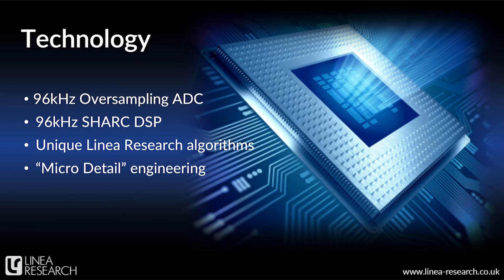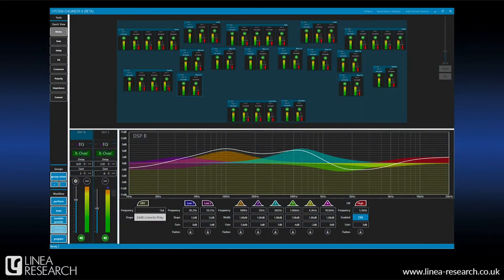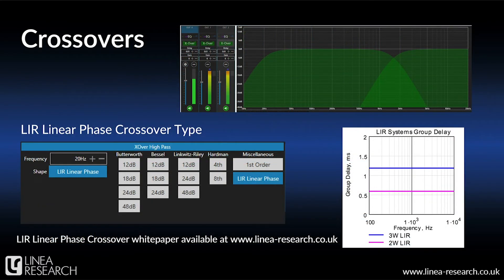In the DSP, you'll find the normal loudspeaker processing elements like EQ, crossover, delay, and gain, plus a few enhanced features. We're going to look at this in more detail using a sneak preview of our System Engineer 8 control software, starting with crossovers. We offer the typical Bessel, Butterworth, and Linkwitz-Riley selections, but we also have an additional LIR-type crossover filter — a low-latency, linear-phase type of crossover filter. If you're interested in more information on this, we have a white paper on our website.